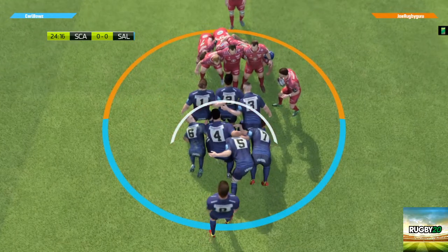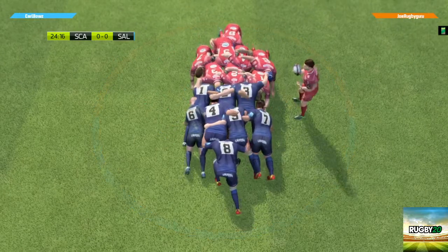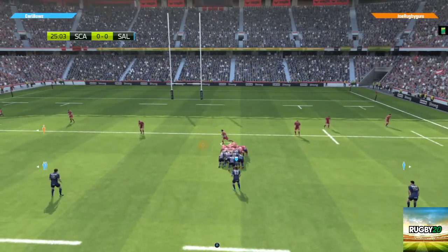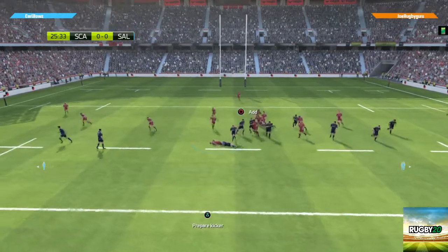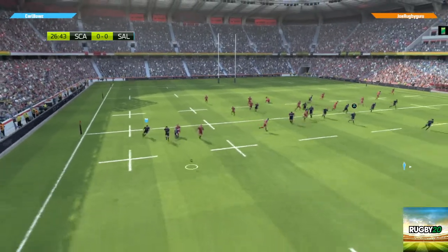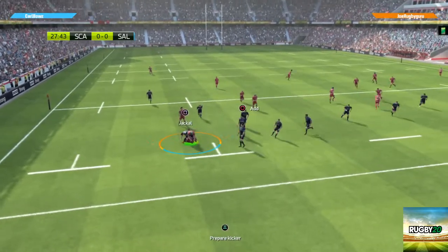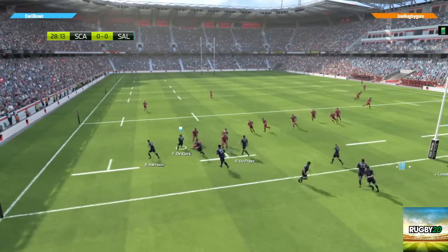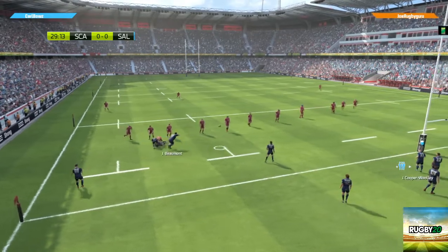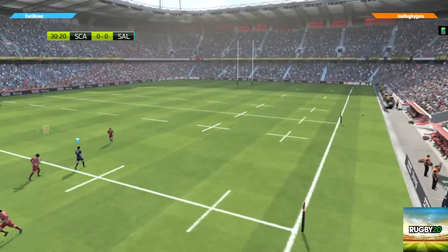Crouch. Bind. Set. Scrum half puts the ball in. The attack is being spread from one touchline to the other — maybe they've spotted weaknesses on the edges of the defensive line. They've held on to the ball. Opportunity out wide. The defence seems less effective out wide. They've managed to steal the ball in the ruck. The ball is still with Sayle. The tackle is made, but the pass goes to James, and he finds touch.